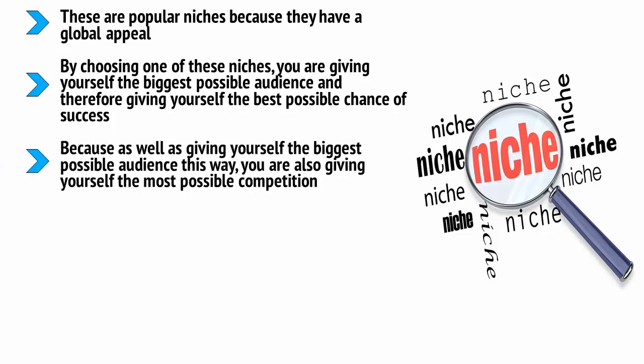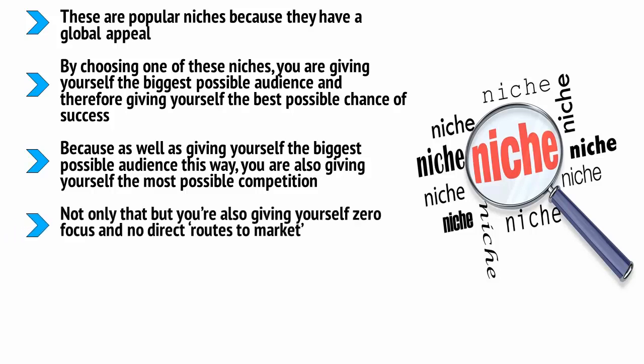Or are you? Because as well as giving yourself the biggest possible audience, you are also giving yourself the most possible competition. These are the most popular niches, and as such they are filled with the most sellers, all selling alternative products that are just as good as yours or better. Not only that, but you're also giving yourself zero focus and no direct routes to market. Where would you even begin to promote a product on fitness or on dating? There are so many other sites going up against you, and the audience has been completely saturated with offers, products, and deals.